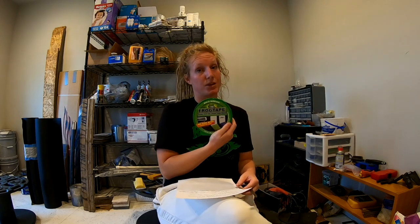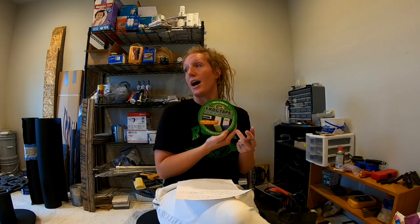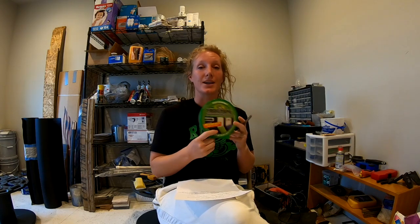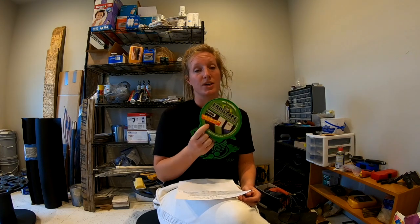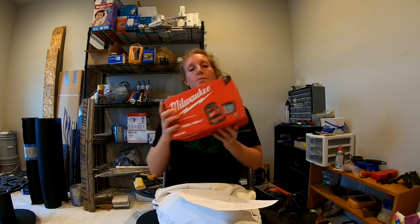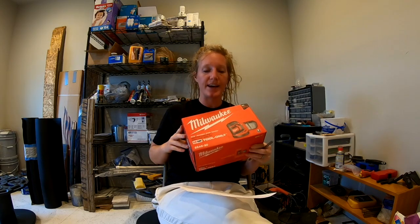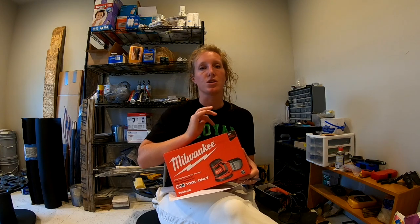I'm also switching to Frog Tape, which I've heard really good things about. I hate painter's tape — I don't even use tape anymore when I paint because it always turns out terrible — but I've heard Frog Tape is awesome, so we're going to try it out and I'll let you know how it goes. I also bought a random orbit palm sander, and this one is battery-powered.